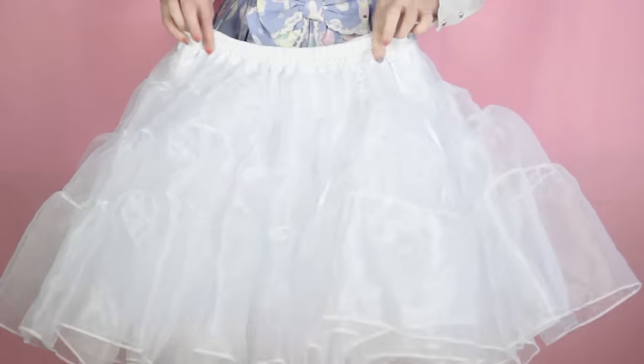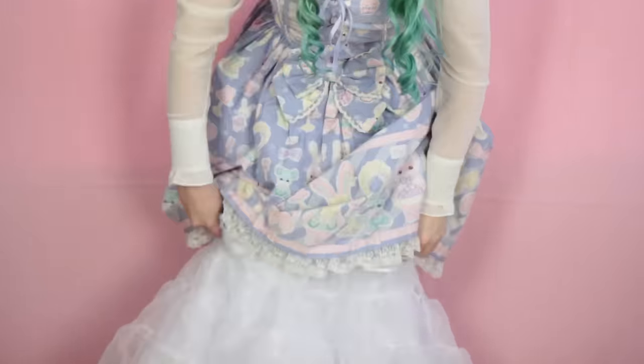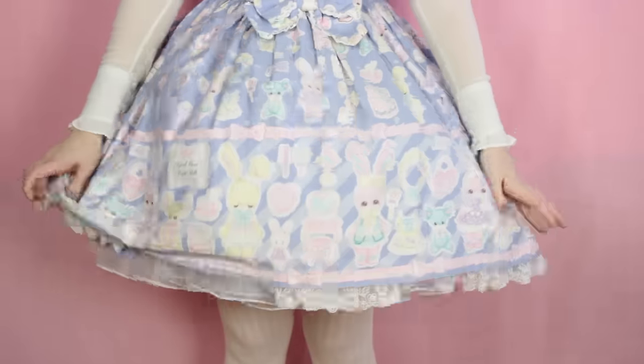Step 1: no petti. Step 2: petti. And you're done! All you need is one petticoat for this huge poofy look.